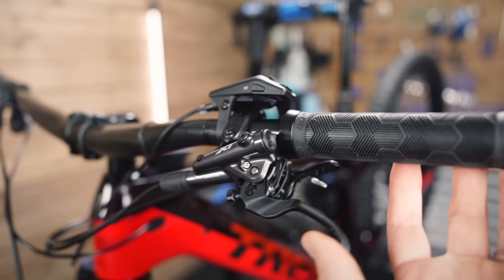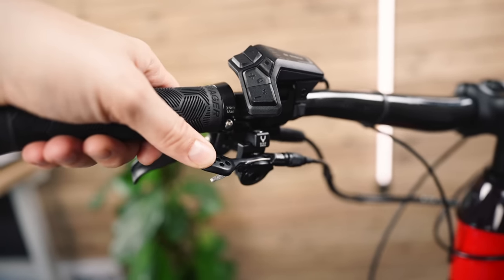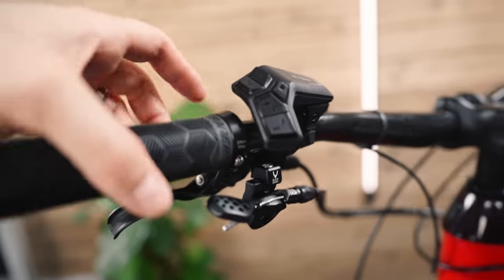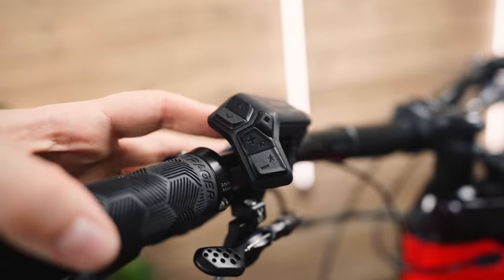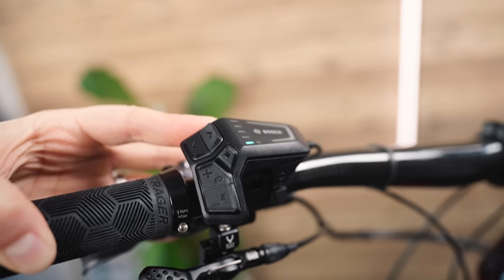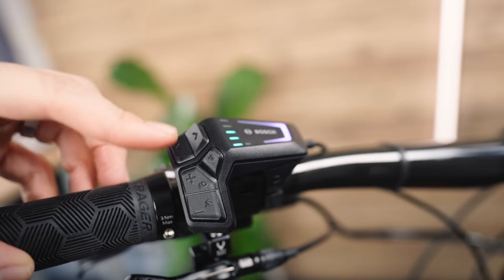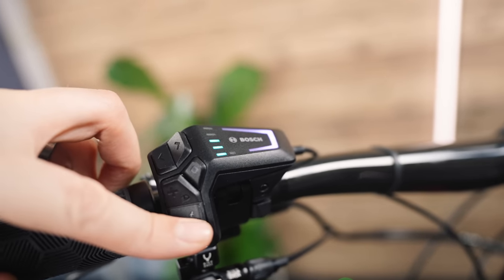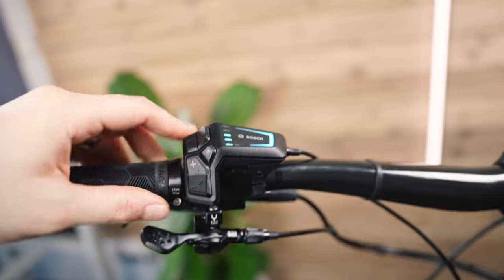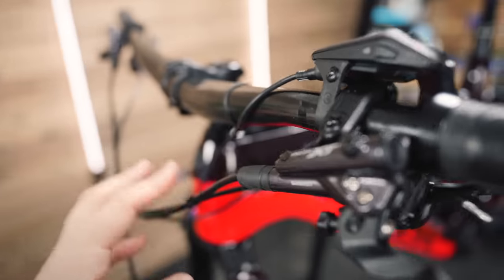This is the Bike Yoke Revive dropper lever — it's called the Triggy. It's got a lovely smooth action, I think it has ball bearings in there. And then there's the massive Bosch Gen 4 Smart controller, which looks like the Starship Enterprise when it's starting up. It's got these LED indicators — I don't like them. They could have done much better with that. Oh well. Carbon bars.